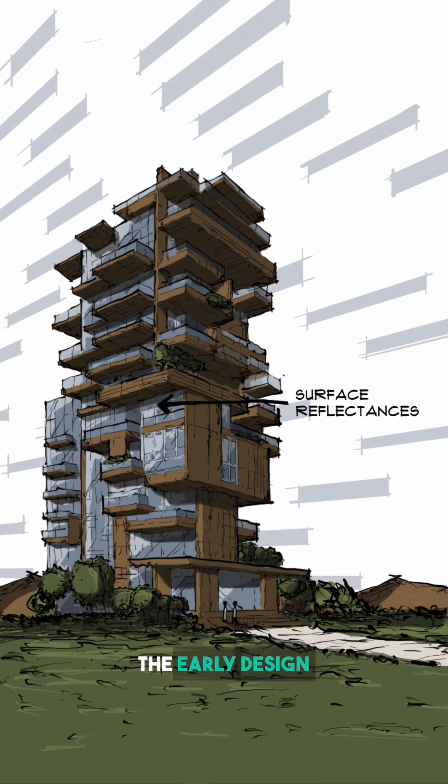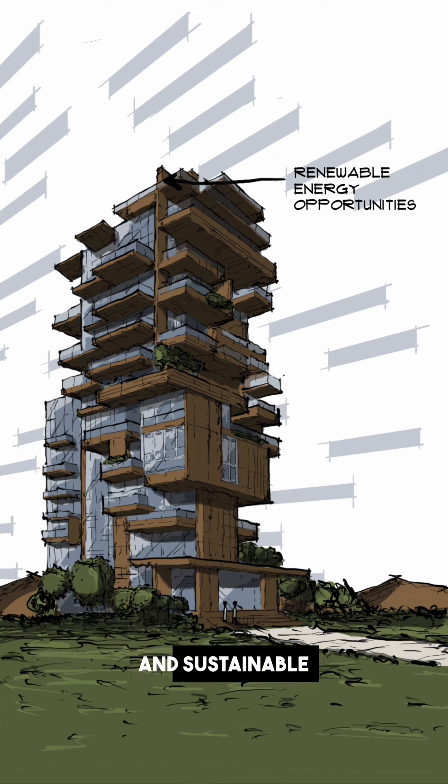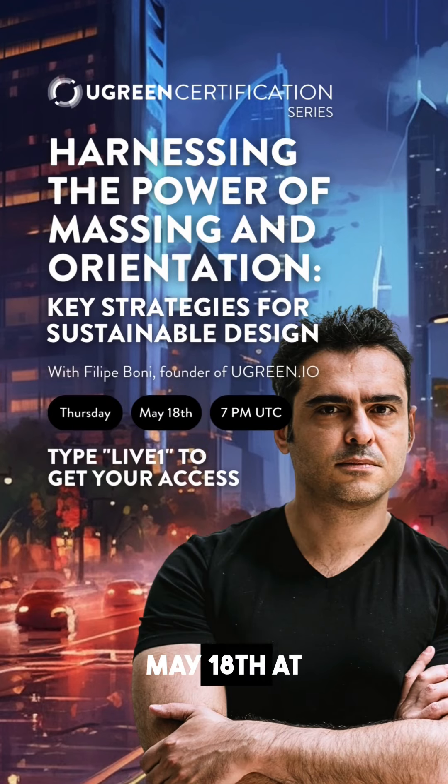By incorporating the findings into the early design phase, architects and planners can create energy-efficient, comfortable, and sustainable buildings. We're thrilled to invite you to an exclusive live event on May 18th at 7pm UTC. Join us and discover how U-Green Certification is revolutionizing design actions for a greener future. This is your chance to be part of the movement and make a positive impact.